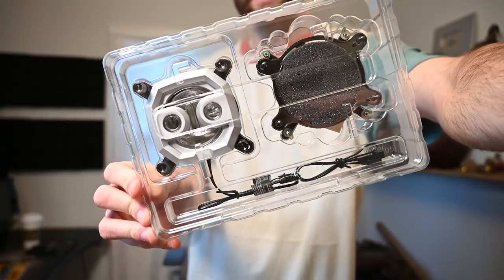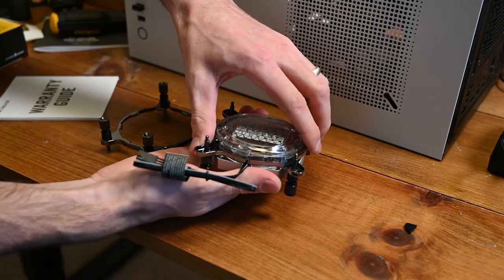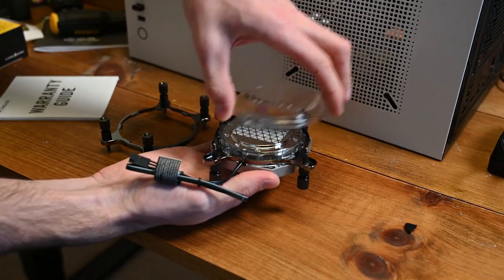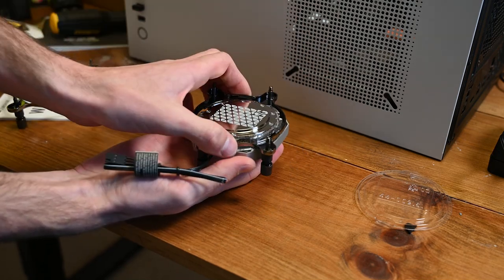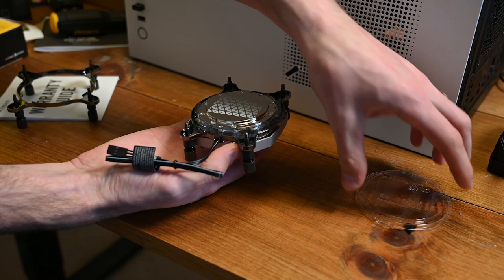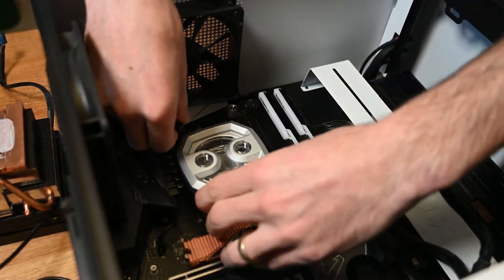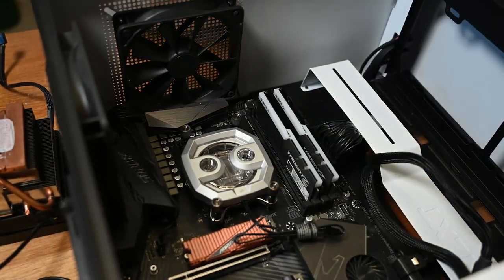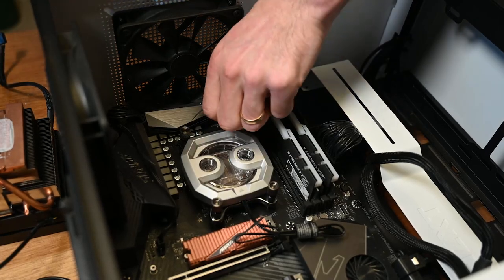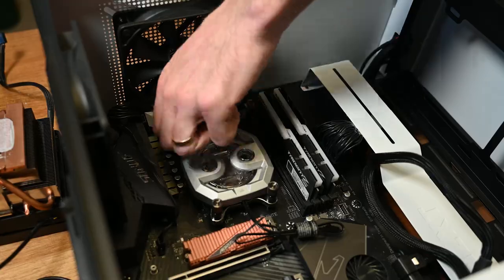The CPU is much more straightforward. The water block comes with an Intel bracket on it. I have an AMD processor, so I just twist the face off the water block, swap the Intel bracket with the included AMD bracket, and put it back together — being very careful not to mess up the thermal paste on the bottom. It installs like any other cooler with direct pressure, slowly tightening each of the four screws, visiting each one two or three times, going from one diagonal to the other to ensure even pressure on the CPU.